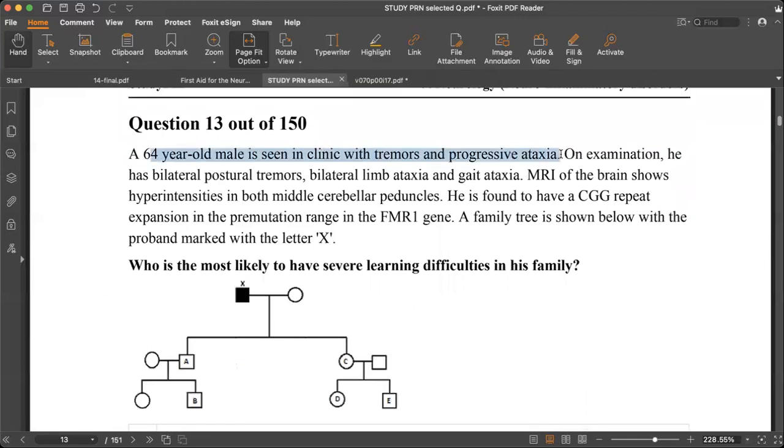A 64-year-old man with tremor and progressive ataxia — when we see tremor with progressive ataxia, one important diagnosis is FXTAS: Fragile X-associated Tremor/Ataxia Syndrome. MRI shows hyperintensity of both medial cerebellar peduncles. This is associated with a CGG repeat expansion — a pre-mutation in the FMR1 gene.